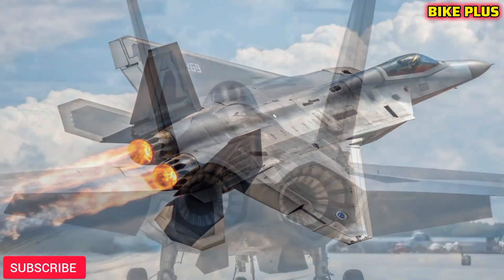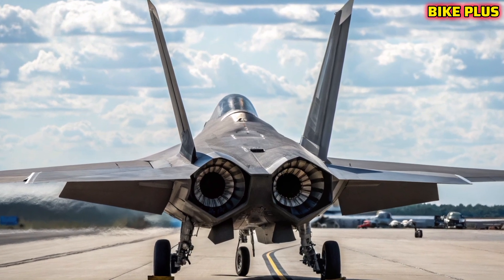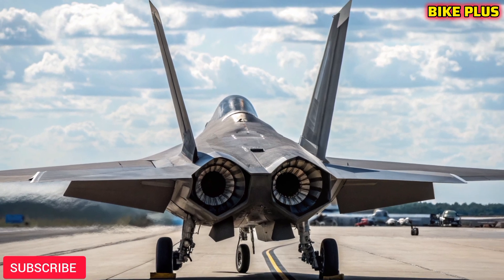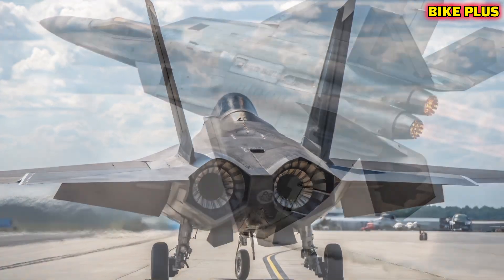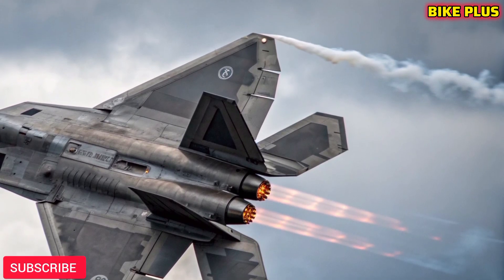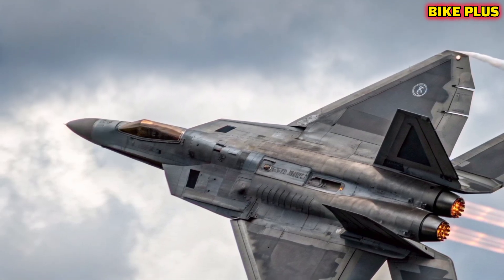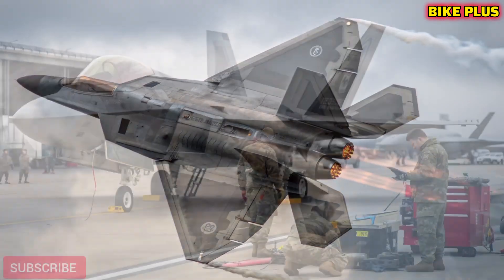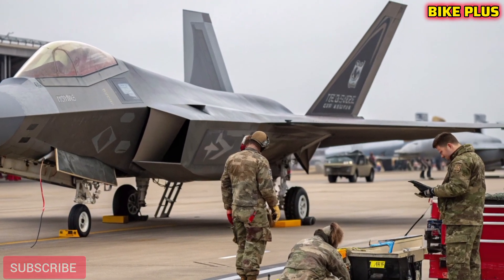Originally introduced as the world's first fifth-generation fighter jet, the F-22 was designed for unmatched stealth, speed, agility, and situational awareness. By 2026, the Raptor has received multiple technological improvements, ensuring it remains relevant in an era where new competitors are emerging. These upgrades include next-gen radar systems, improved avionics, and advanced data linking that allow it to seamlessly integrate with future combat systems.